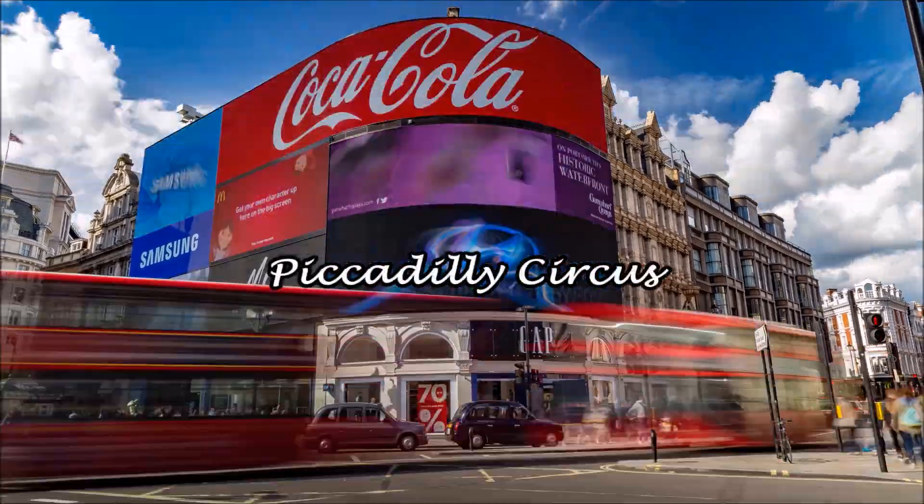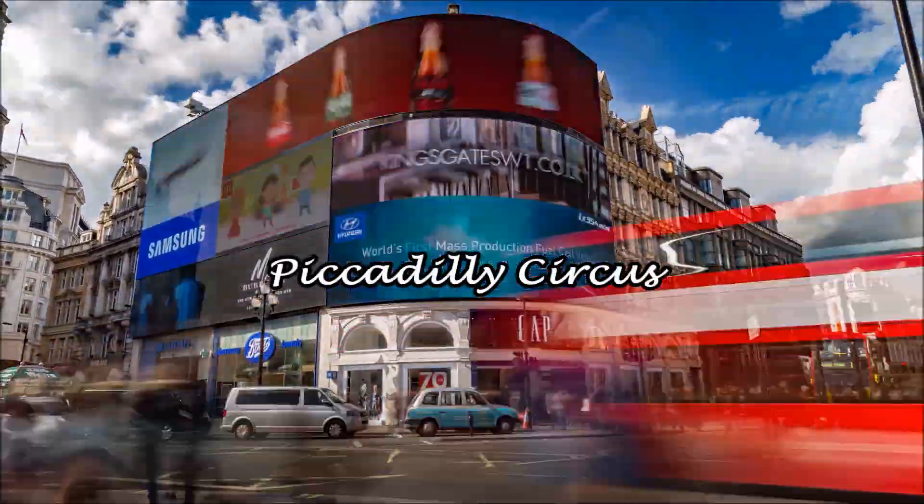From here it's a short walk to Piccadilly Circus, where you can see the neon lights and the statue of Anteros.